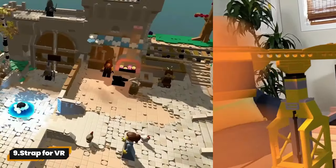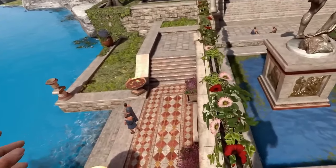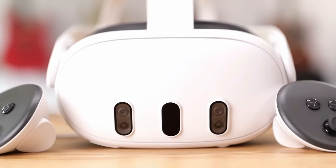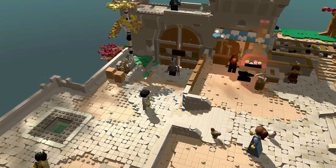9. Strap for VR. Introducing the Elite Strap Replacement for Oculus Quest 2. Say goodbye to facial pressure with its gravity-balanced design. Enhanced side straps ensure durability and stability for endless gaming sessions. Easily adjust the size for the perfect fit, and premium PU leather cushions keep you cool and comfortable.